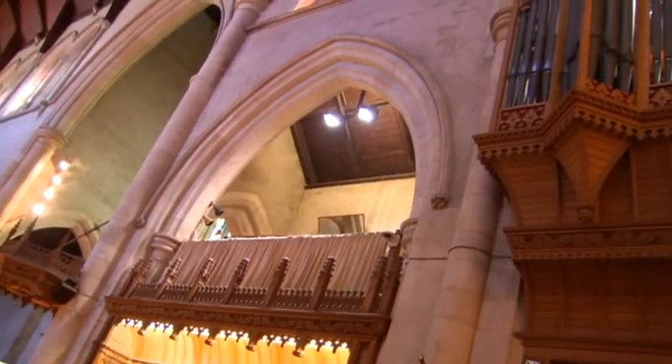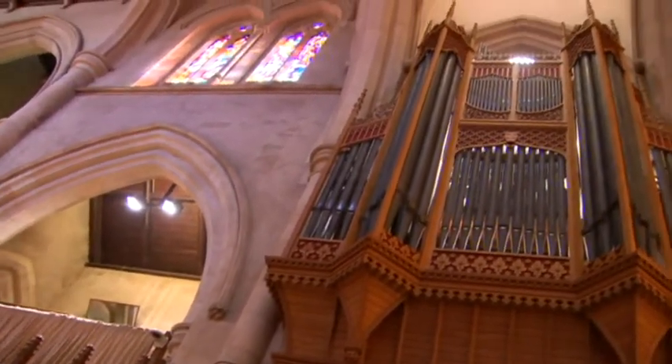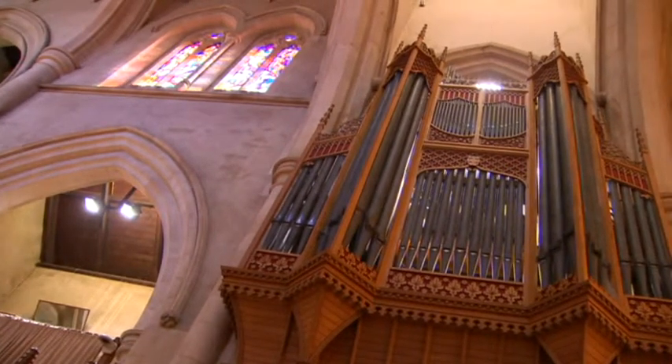After more than three years silent, this restored organ gets its public unveiling at a service on Sunday night. For the cathedral, it marks the start of celebrations for the landmark's 150th anniversary. Once we've got it going again, we're hoping people really, really will enjoy it, not just those who are churchgoers.